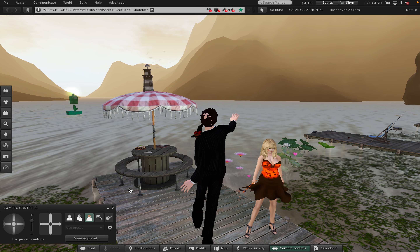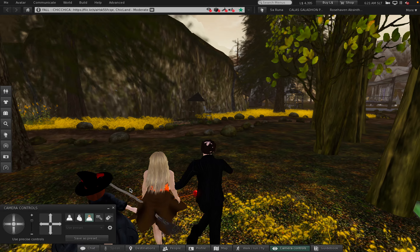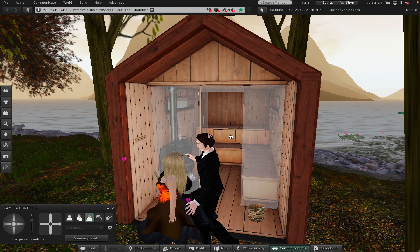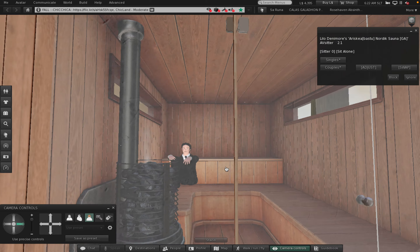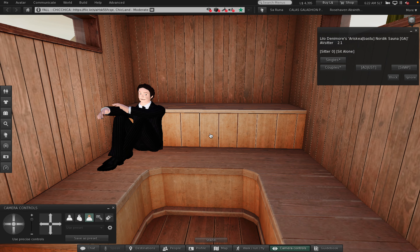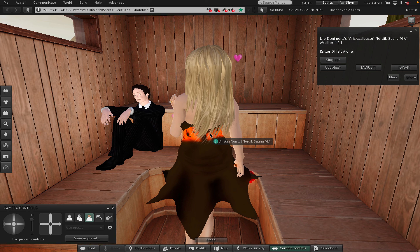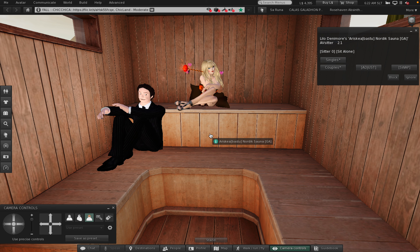There we go, and we're all pointed in the right direction too. Oh, it's a sauna. Good. Okay, we got a mother attached to that. And I think it's time for us to take a break and come back for the second episode.